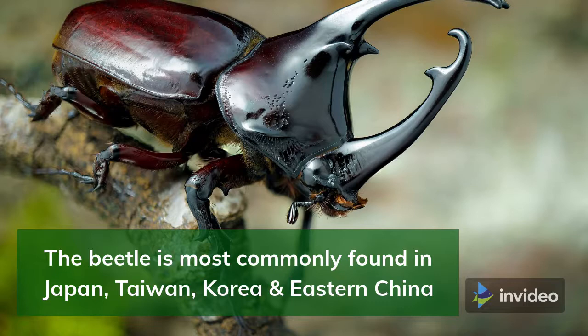The Rhinoceros Beetle has two horns: one is Y-shaped on its front, and the other is a smaller horn on top of its head. It uses both horns for fighting and lifting its opponents.